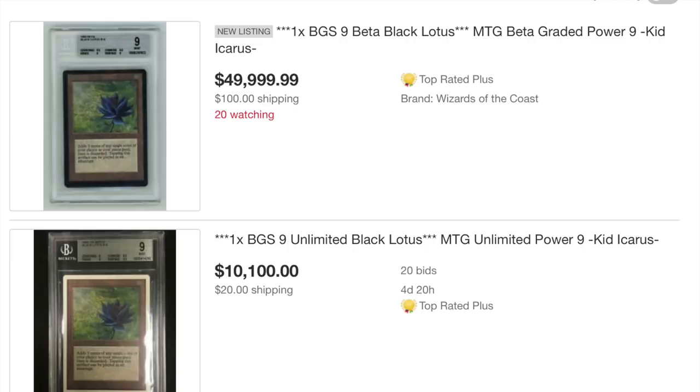I would like the card to be in good condition. It does not need to be graded — actually I would prefer if it was not graded. But obviously grading makes the condition easier to verify, which is important. If it were graded, I would like it to be a BGS 8 or better. Again, it doesn't have to be graded, but if it were, that's the grade it would get.